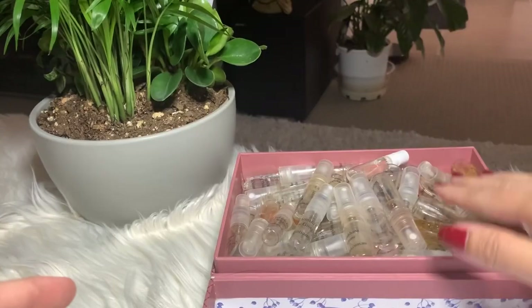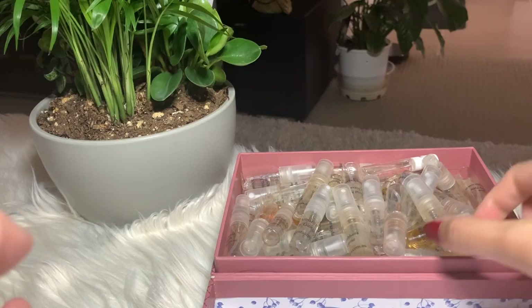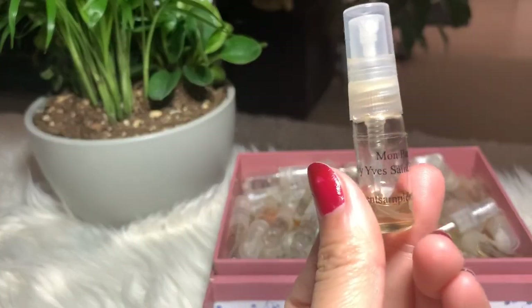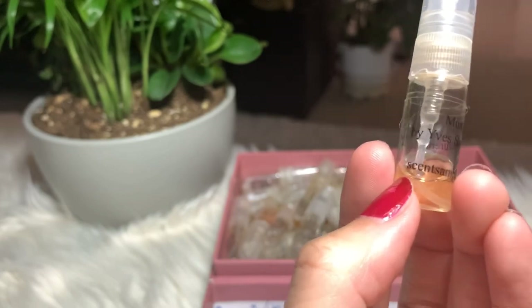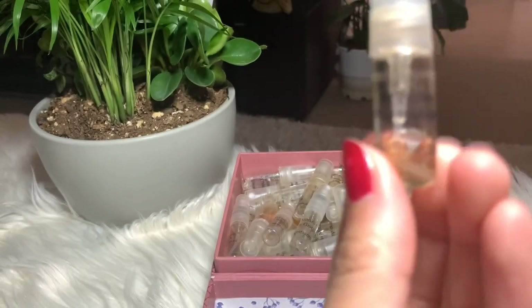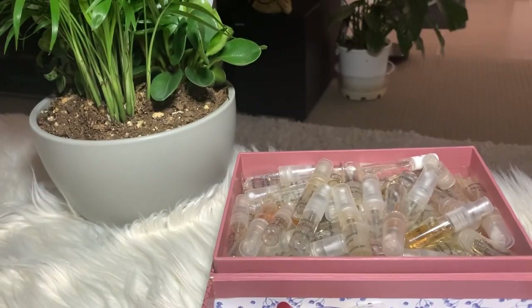First, I have Mon Paris by YSL. As you can see, I still have a little bit left in here, and I do love this perfume. I wanted to finish this first and then decide if I'm going to buy the full bottle or not.